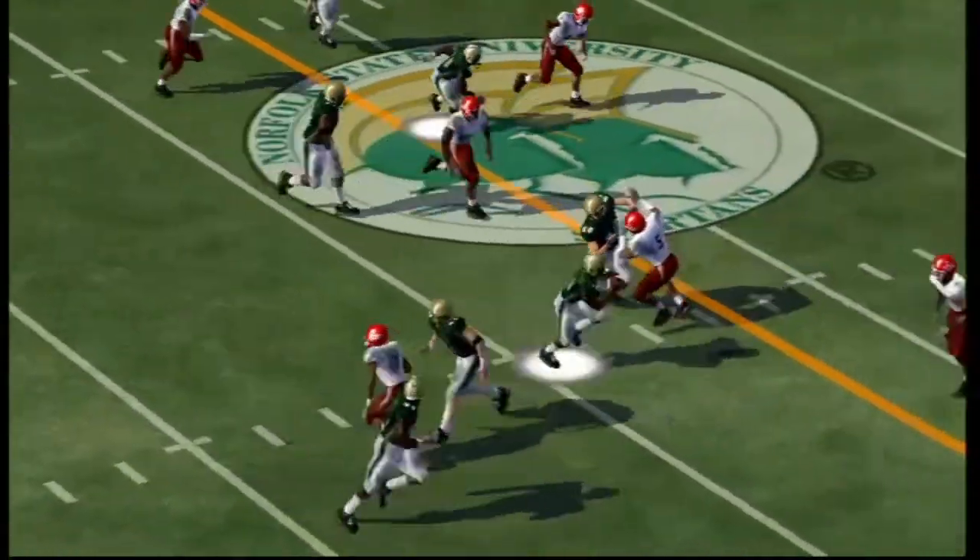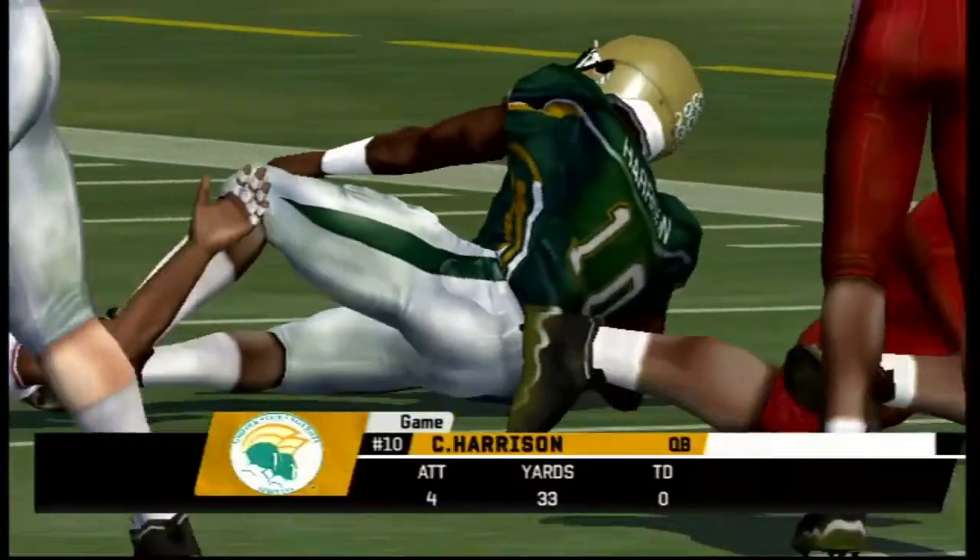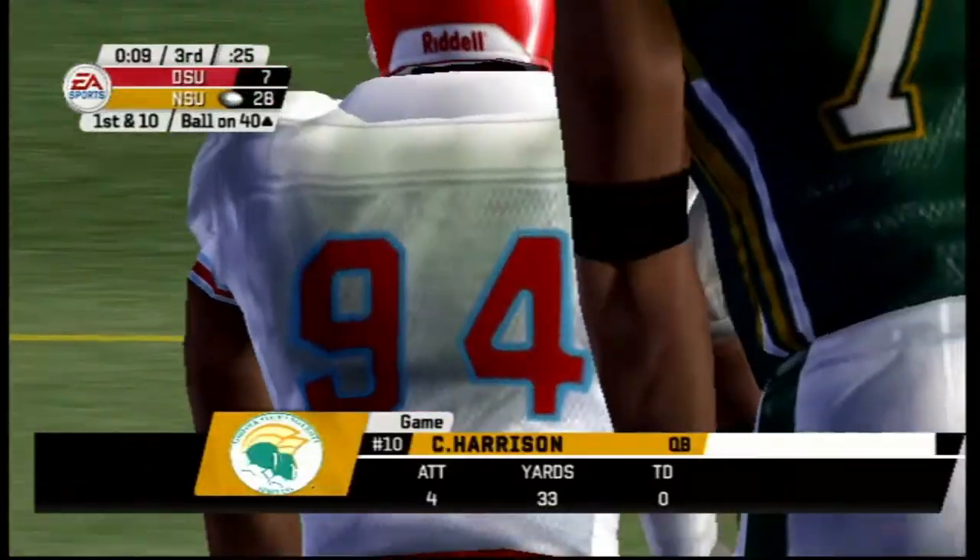Third and five — another option play for the Spartans. Look at Corey Harrison with the fake pitch, he breaks a tackle and is tackled at the 40-yard line, looking like Vince Young from back in the day.